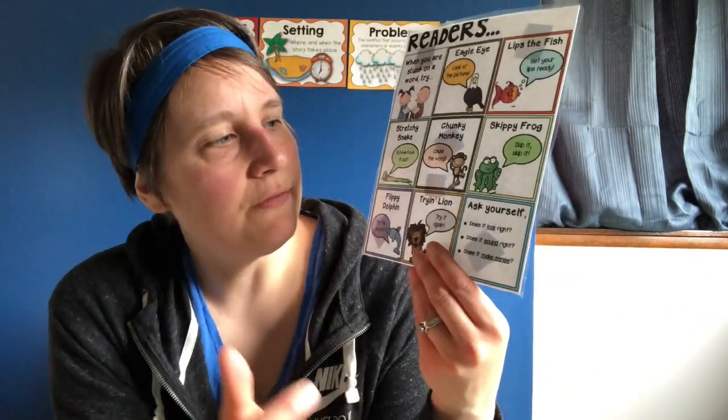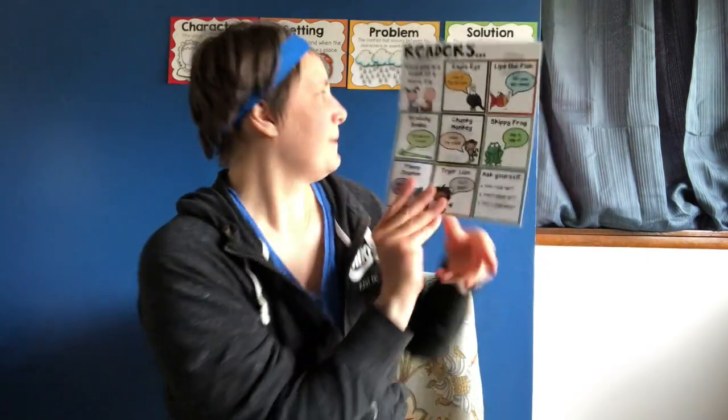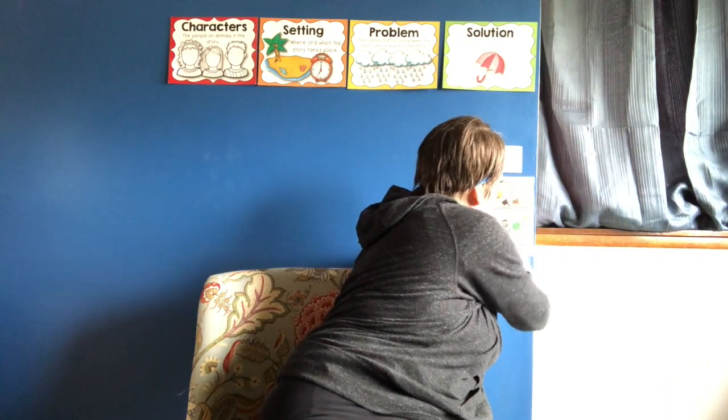Try again — just try it again. Ask yourself: does it look right? Does it sound right? Does it make sense? Those are your reading strategies for when you get stuck on a word.